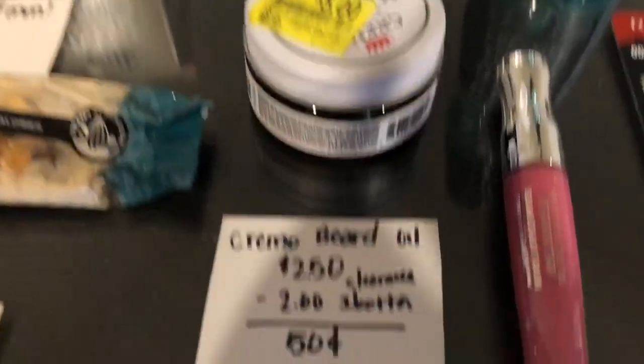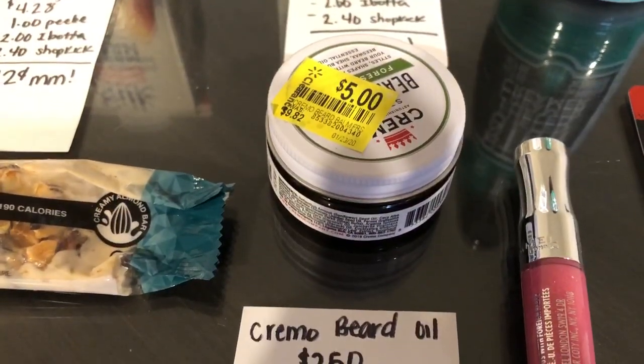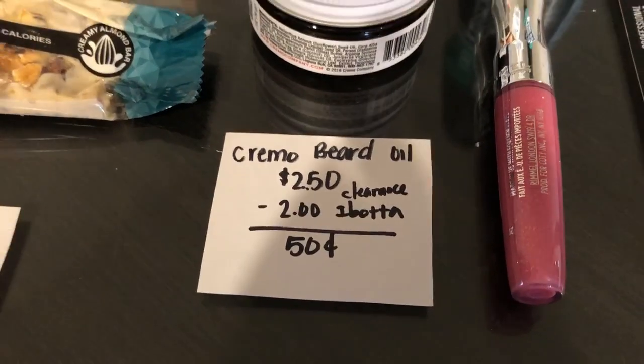The next deal is on the Cremo beard oil. As you can see, it was marked at $5, but it was actually on clearance for $2.50. There was a $2 off Ibotta offer, making it just $0.50.